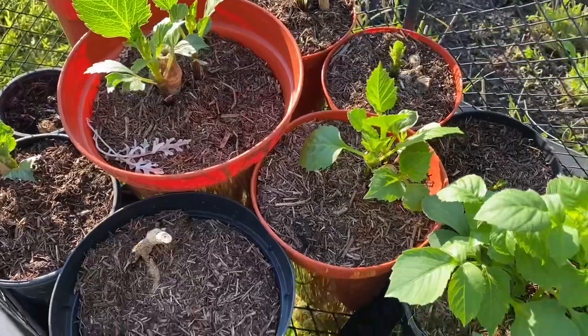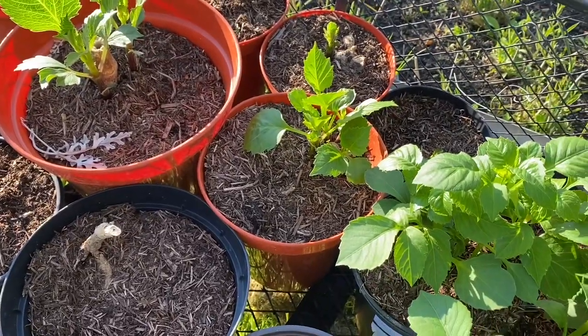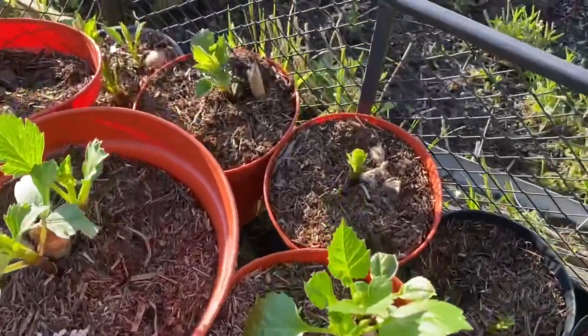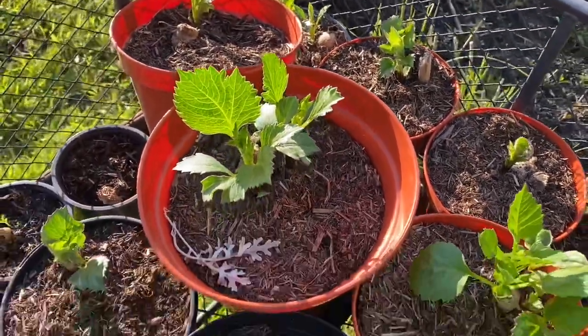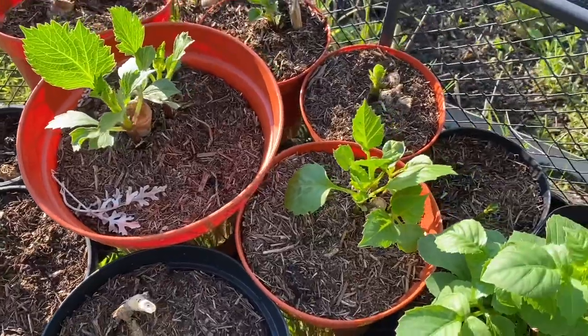We've had such a cold spring and they really probably will come. So I'm going to put these in the cold frame for a week or so, so they can strengthen up and learn to handle actual weather before planting them out.